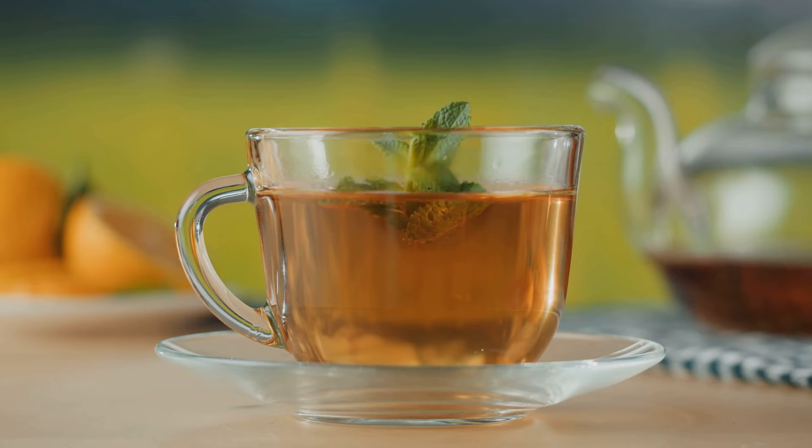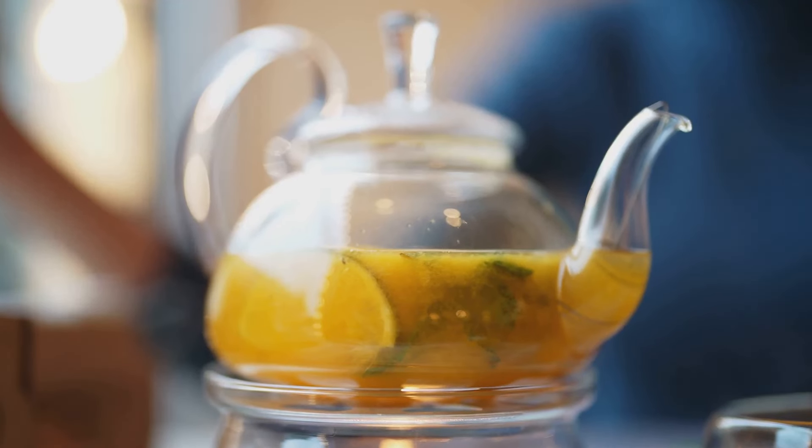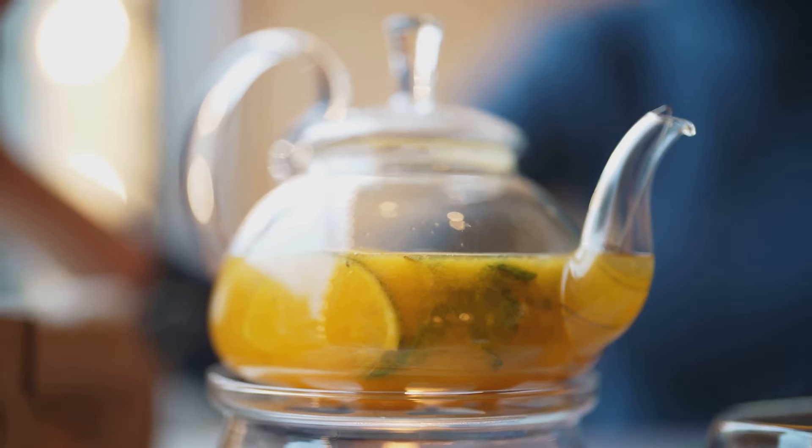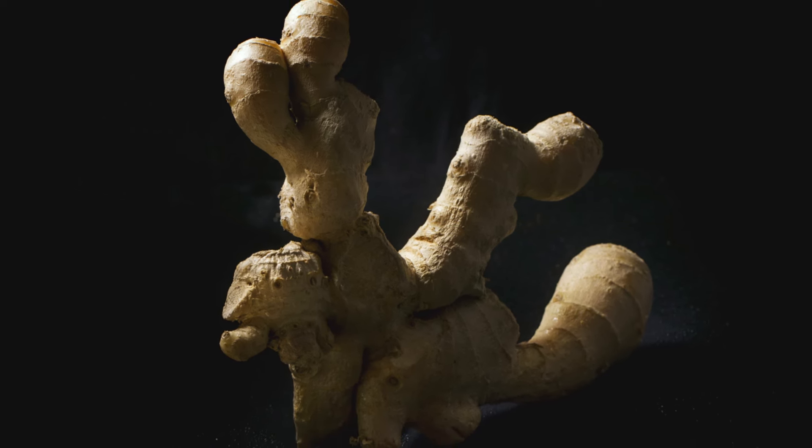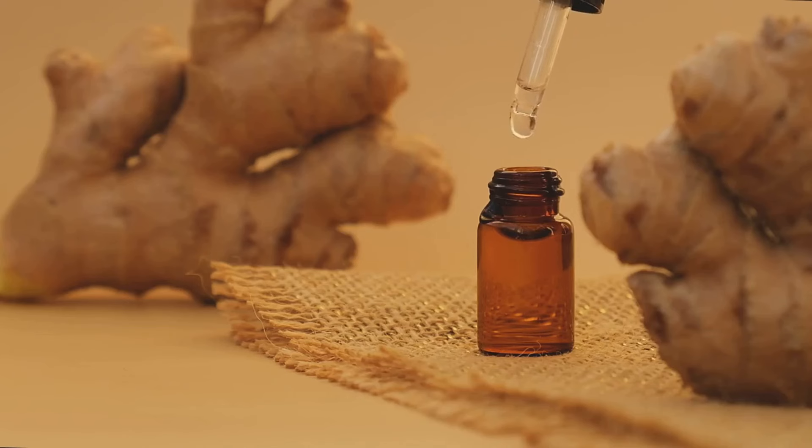First up we have the powerhouse, ginger tea. This bold brew is more than just a tasty beverage. Known for its spicy kick, ginger is a mighty root that packs a punch. Did you know that ginger also boasts anti-inflammatory properties?